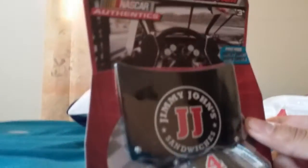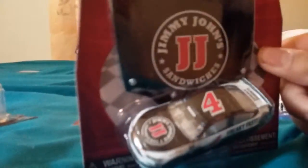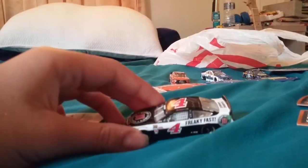Next up we have Kevin Harvick's car — Jimmy John's livery. Let's get this one open. I'm very sorry for all the pausing; I have to get these cars open off camera. This one comes with a hood. Here's the car — on the front, Harvick, Jimmy John's. This one's actually a Ford because the team switched to Ford. Freaky Fast Jimmy John's. I actually like these Ford bodies — this Ford body on the car looks very nice.